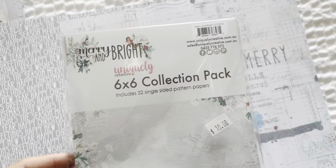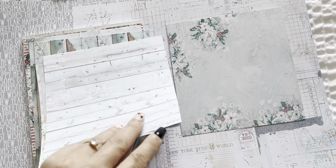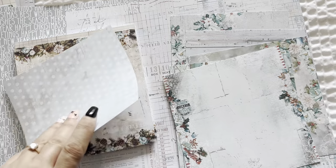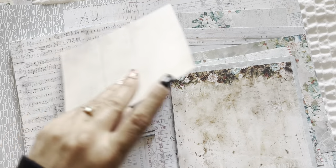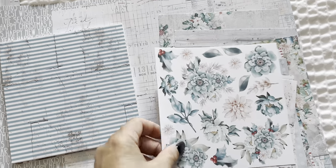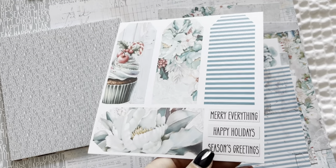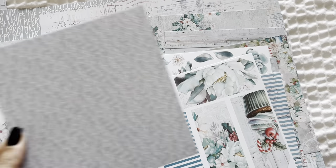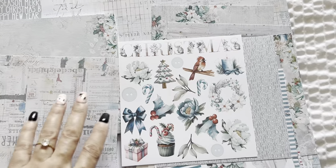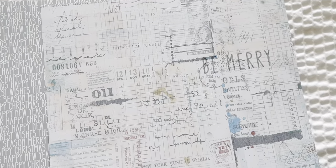And the 6x6 — I did take some out so obviously smaller versions than the 12x12 single sided. You got the ledger, music notes, so you do get both sides. And then you have this pretty floral cut apart one. And then you get a full-size tag in here with some sentiment. There is a lot in here. This pack has 32 single sheets so you can fussy cut these elements. They're very pretty. That is Uniquely Creative Merry and Bright.